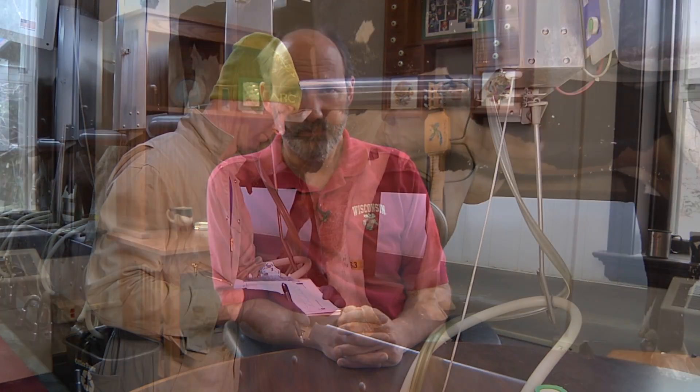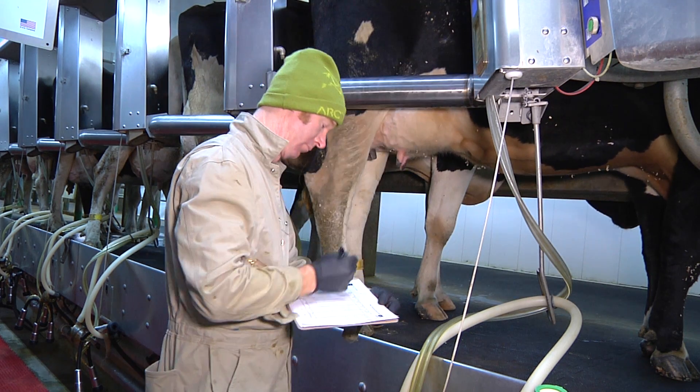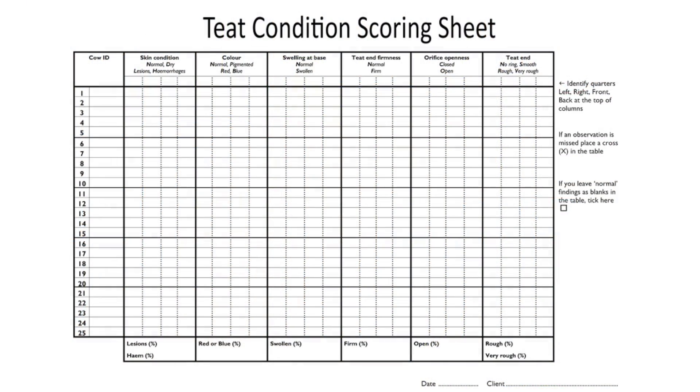When assessing the level of hyperkeratosis in the herd, you should score at least 100 cows or 10% of the herd. When scoring teats in the parlor, have a suitable scoring device, such as a teat condition scoring sheet, mounted on a clipboard so that it's easy to use.